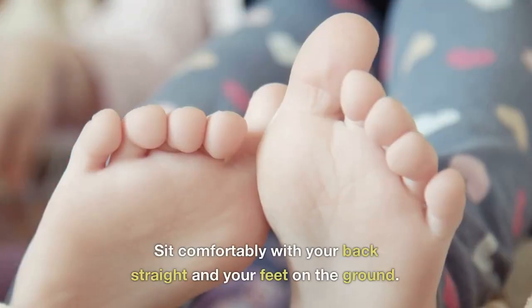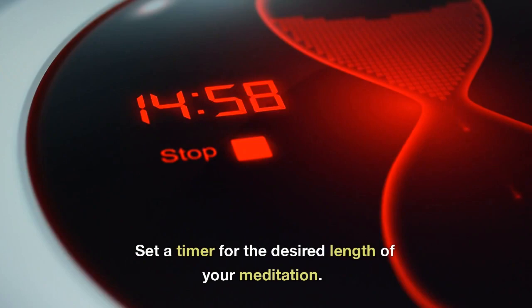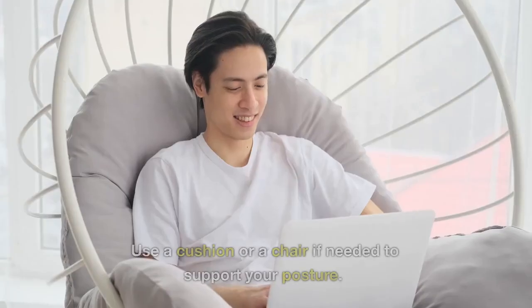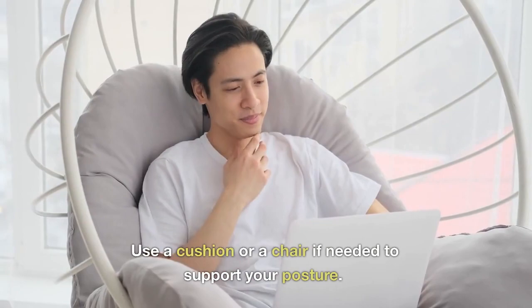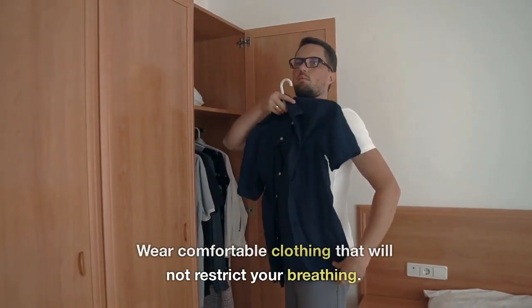Find a quiet place where you will not be disturbed. Sit comfortably with your back straight and your feet on the ground. Set a timer for the desired length of your meditation. Use a cushion or a chair if needed to support your posture. Wear comfortable clothing that will not restrict your breathing.